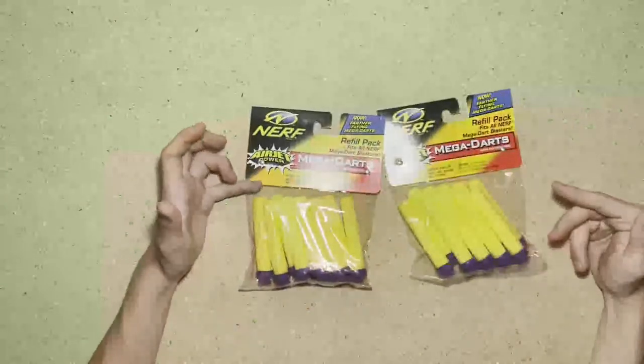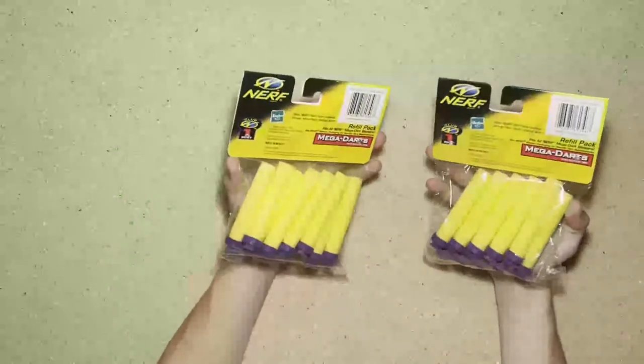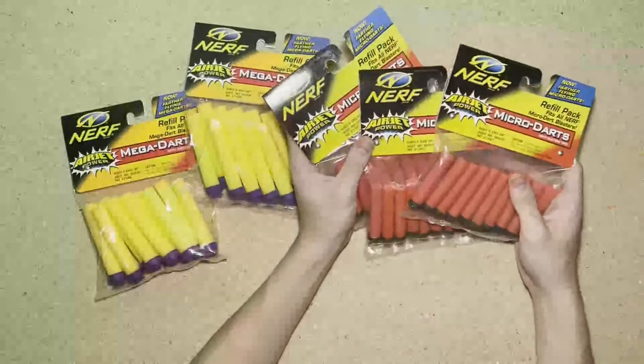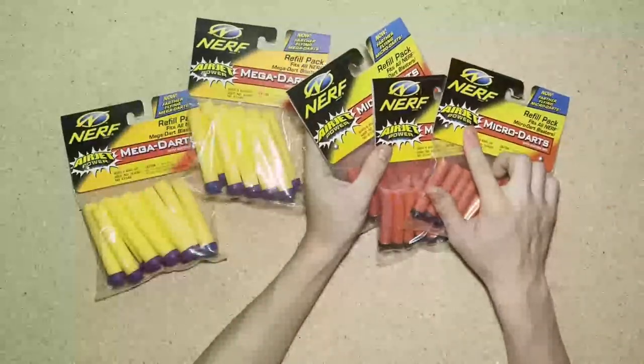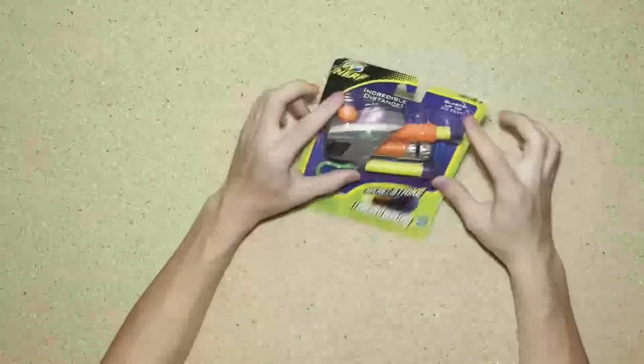Some packages of vintage Megas — Air Jet Power branded, very neat. And then also a few packages of vintage Micros, also branded under Air Jet Power.